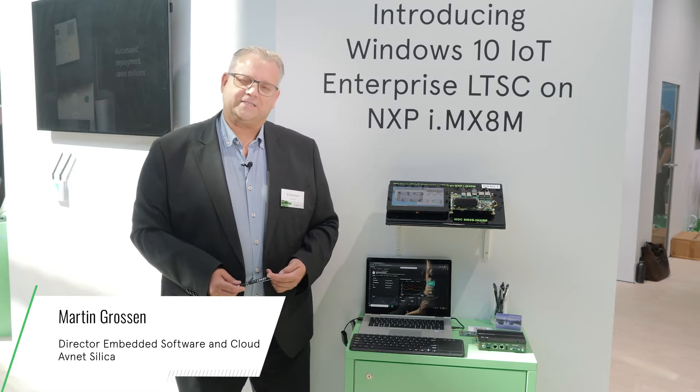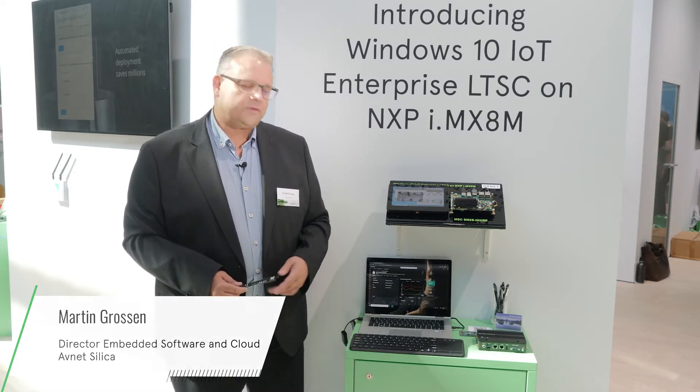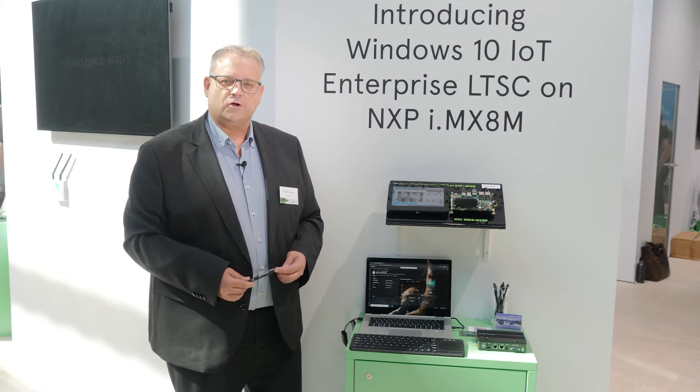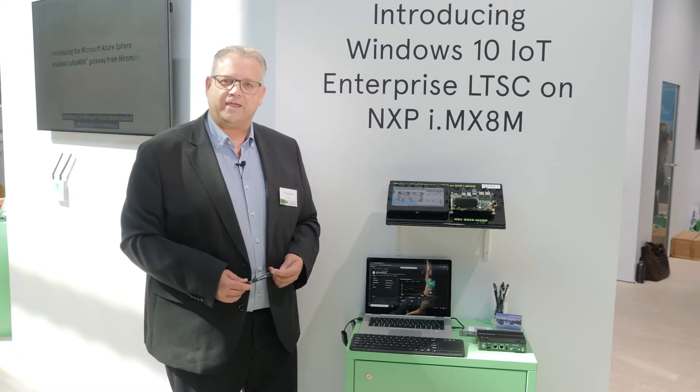Hello, I'm Martin Grossen from Avnet Silica. I'm the Director for Embedded Software and Cloud, and today I will show you the demo for the brand-new Windows IoT Enterprise LTSC running on the Arm industrial platform from NXP, the i.mx8.